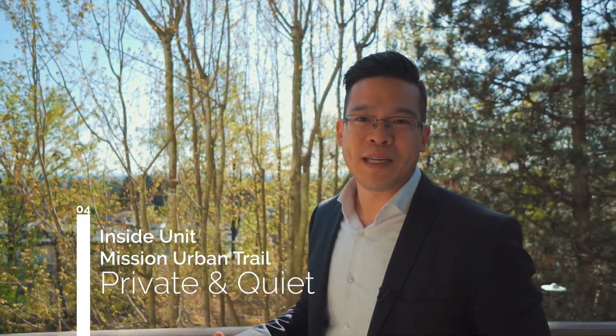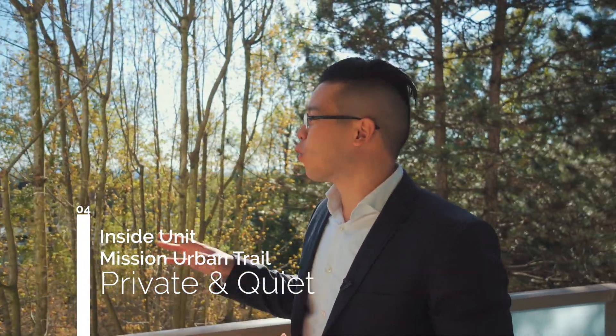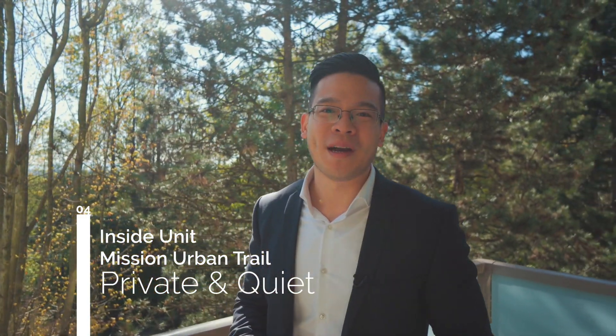I'm standing on the balcony with views of the urban trail and more nature. And the best part is, it's private and quiet.